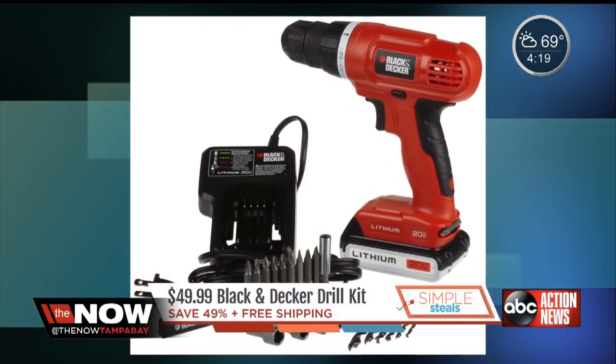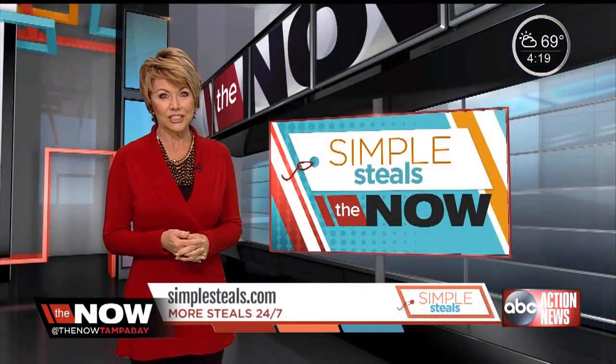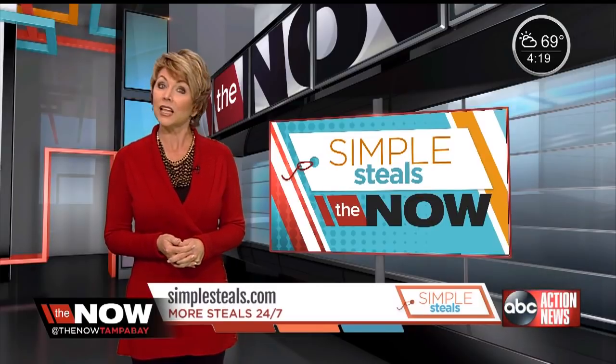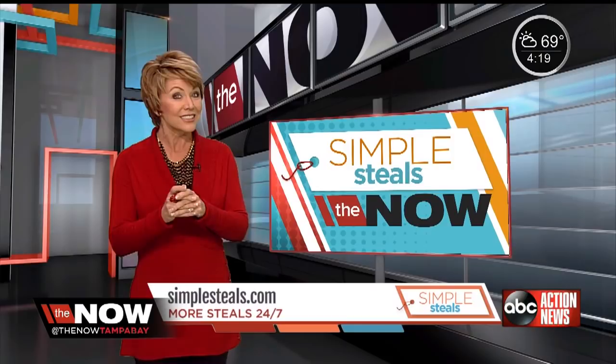But hurry — you only have until today to take advantage of this offer. To get all the details on the products you've seen here today, go to simplesteels.com and let us know if there's a steal we should know about. I'm Terry Oh, and those are your Steals of the Day.